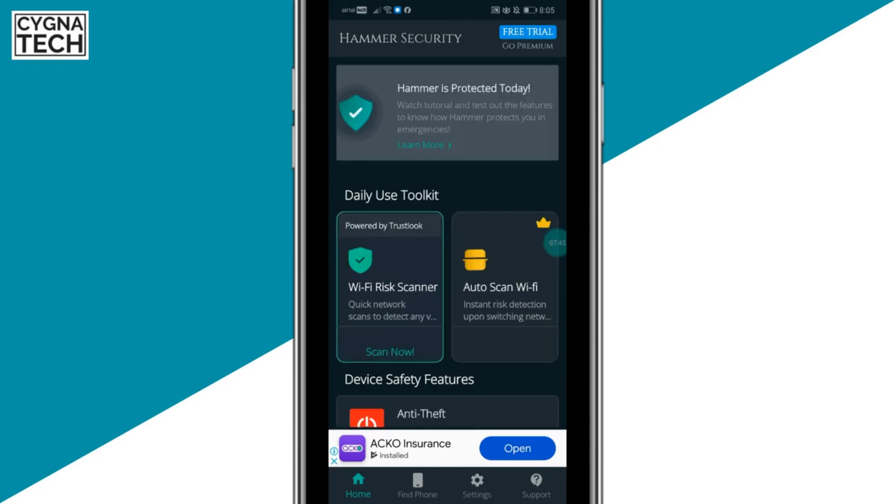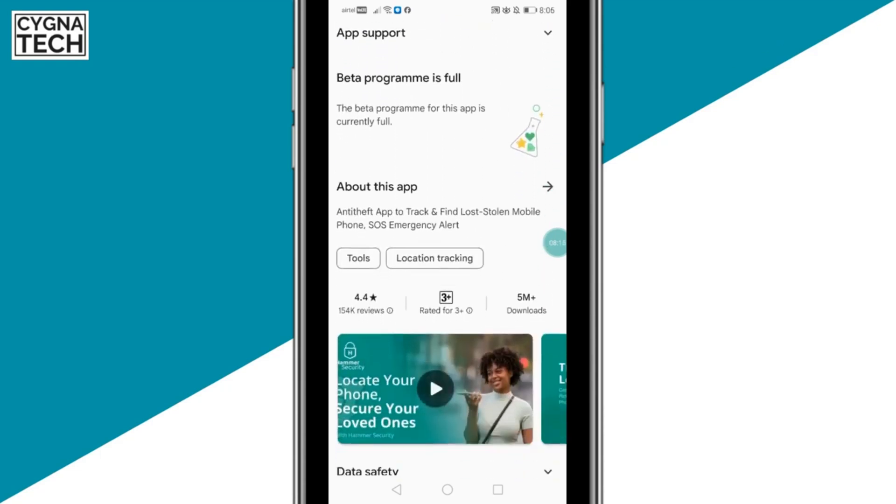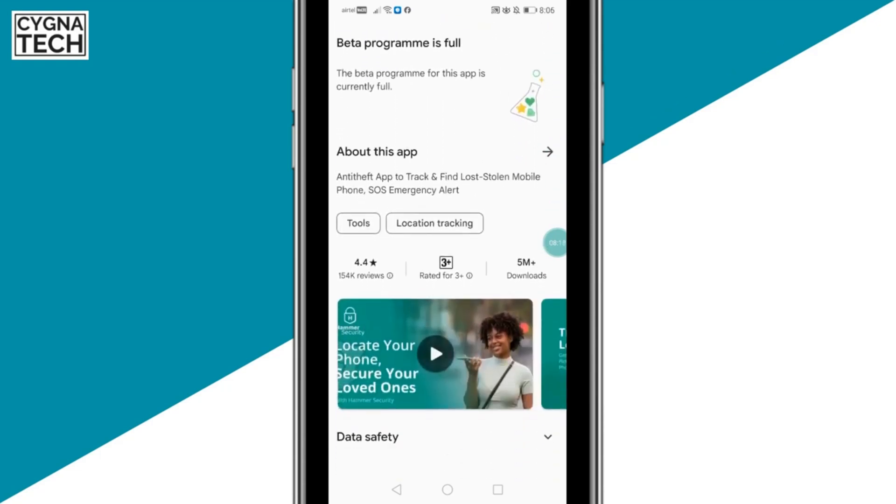This is the best application that has helped a lot of people, and you can go ahead and install it without doubt. It won't hack your phone or misuse your data. It's rated 4.4 stars with over 150,000 reviews. If you have any problems, visit their website and contact their customer support team — they'll help you with any issues.